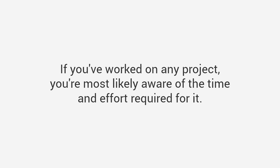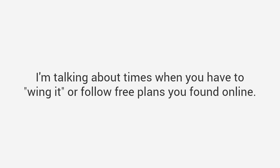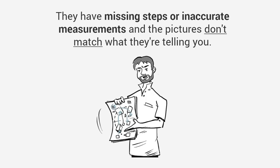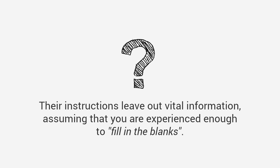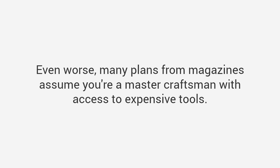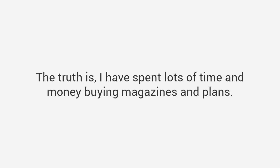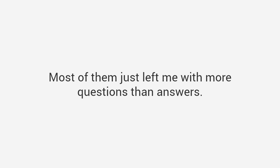If you've worked on any project you're most likely aware of the time and effort required for it, and it can get frustrating. I'm talking about times when you have to wing it or follow free plans you found online. The truth is most plans on the internet and in magazines are garbage. Most plans are not detailed enough — they have missing steps or inaccurate measurements, the pictures don't match the instructions, and vital information is left out, assuming you're experienced enough to fill in the blanks.